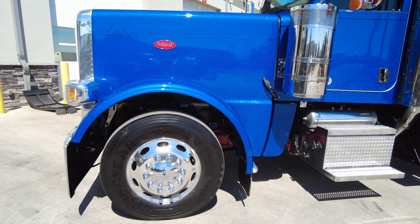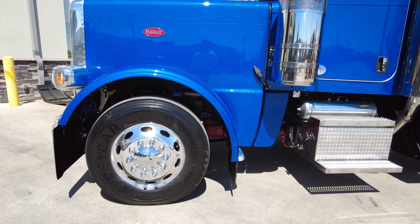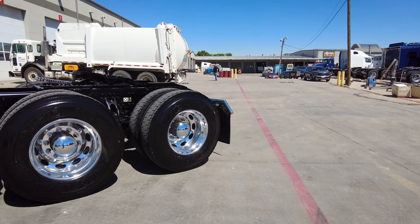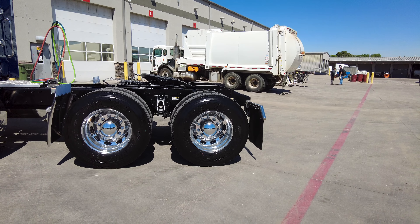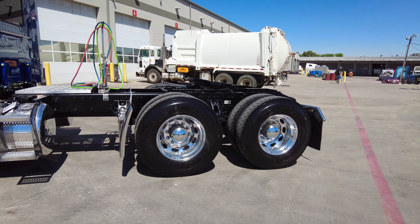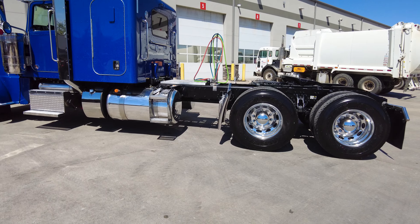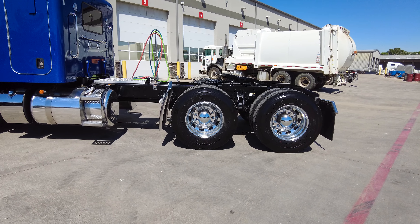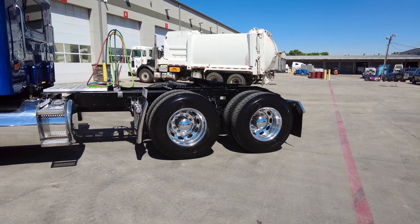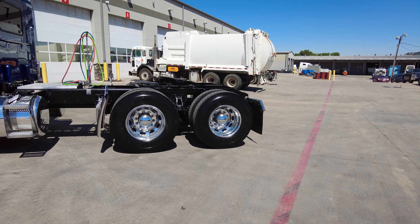Goodyear tires all the way around — an interesting setup with the all-aluminum wheels with the Peterbilt ovals. We've got Goodyear low-pro 22.5s in the front and Goodyear 11R 22.5s in the rear. If the offset tire thing is not your style and you want all matching tires, we can do that — all low-pro 22.5s, all 11R 22.5s, all low-pro 24.5s, or all 11R 24.5s. We have all those options available, as well as custom offset options. Plenty of customization — that is just the tip of the iceberg with these trucks.